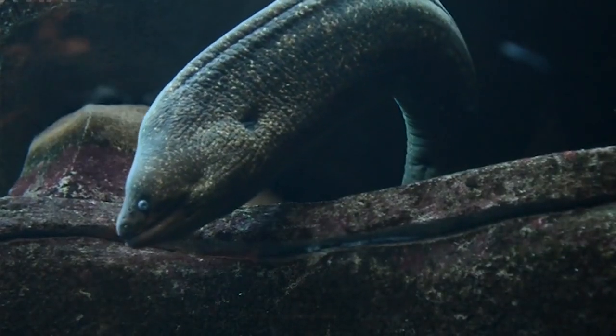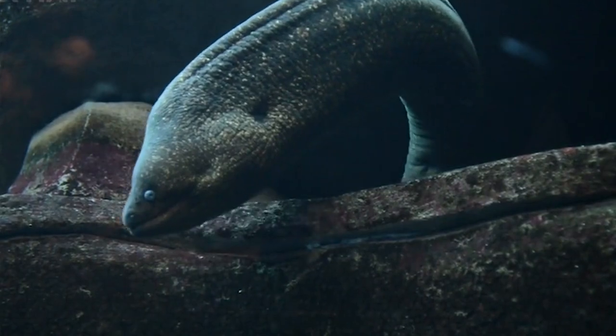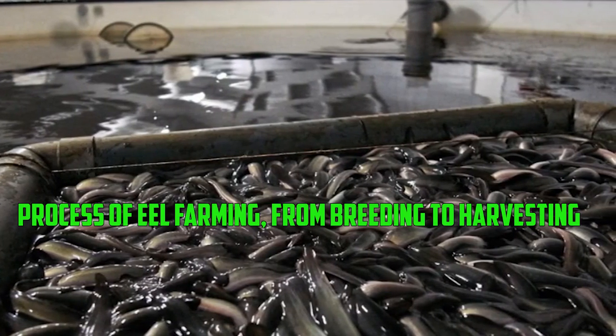Eel, or anagi as it's known in Japanese, holds a special place in the country's culinary traditions. Join me as we explore the intricate process of eel farming, from breeding to harvesting.